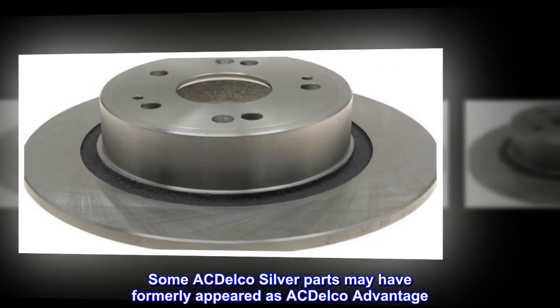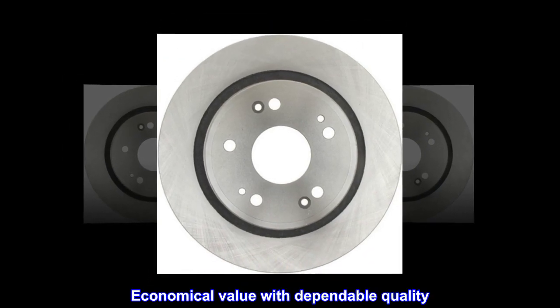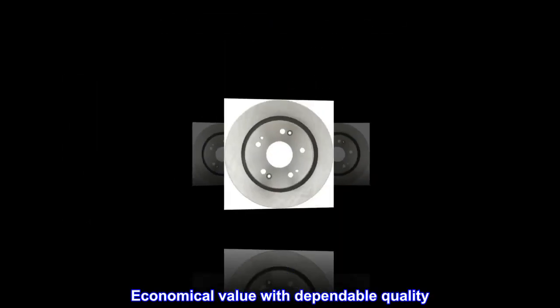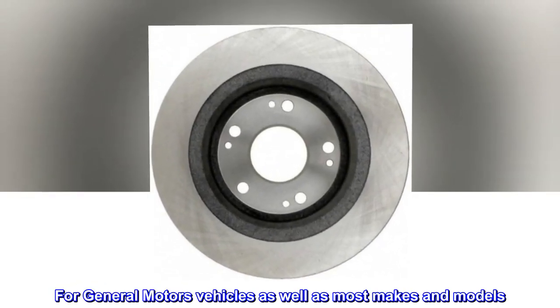Some ACDelco Silver parts may have formerly appeared as ACDelco Advantage. Economical value with dependable quality.